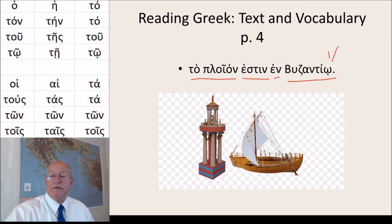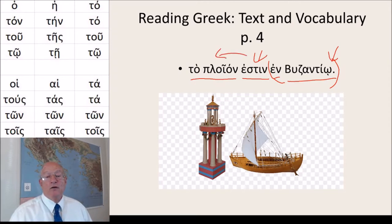This is dative, this is a prepositional phrase, this is the verb to be, and interestingly enough, it's an enclitic and passes its accent over here, and so you have a very unusual thing — in the second word of our text, a Greek word that has two accents.